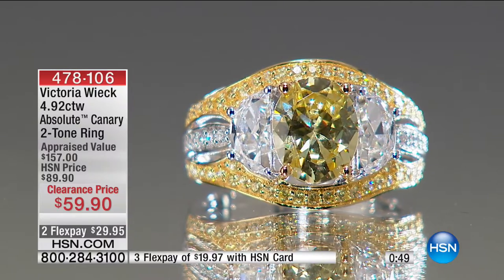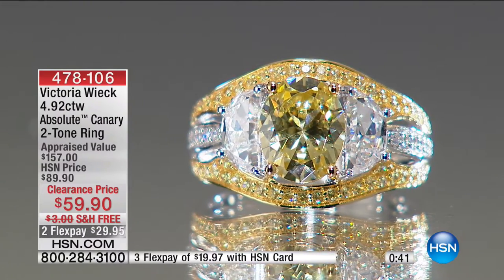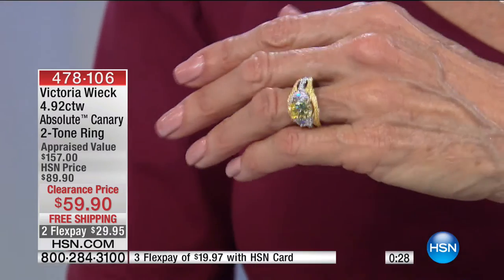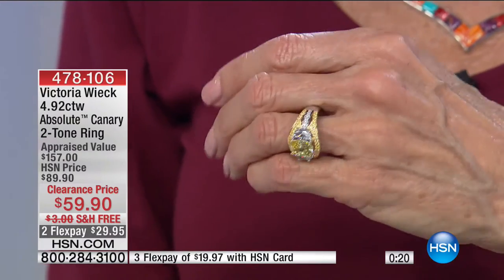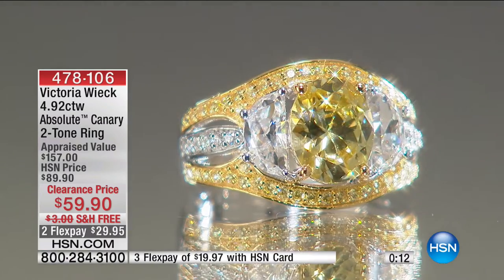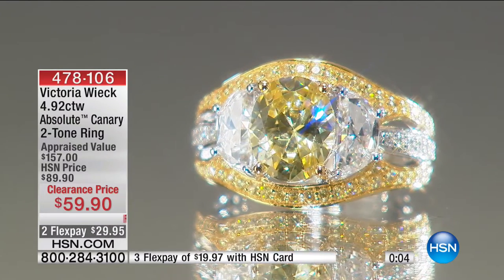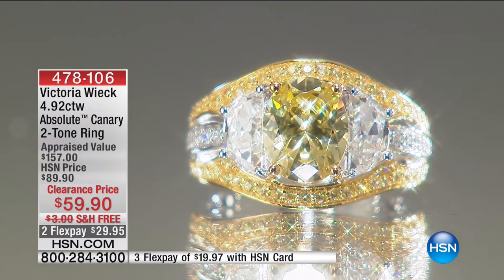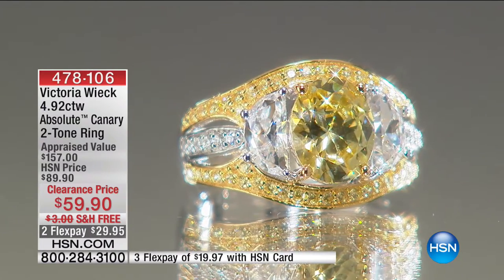Total carat weight is five carats. This looks to me like an heirloom ring — I love when jewelry looks like it comes with a story and a provenance. It reminds me of estate jewelry I saw at the Paris flea market, where you'd see pieces and wonder about the woman who wore them. This ring is absolutely never going to go out of style, with that beautiful crystal canary Absolute at a price that cannot be beat.